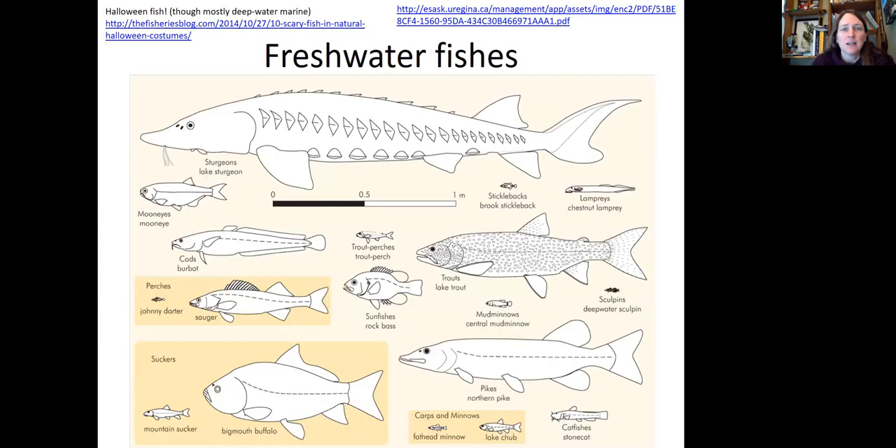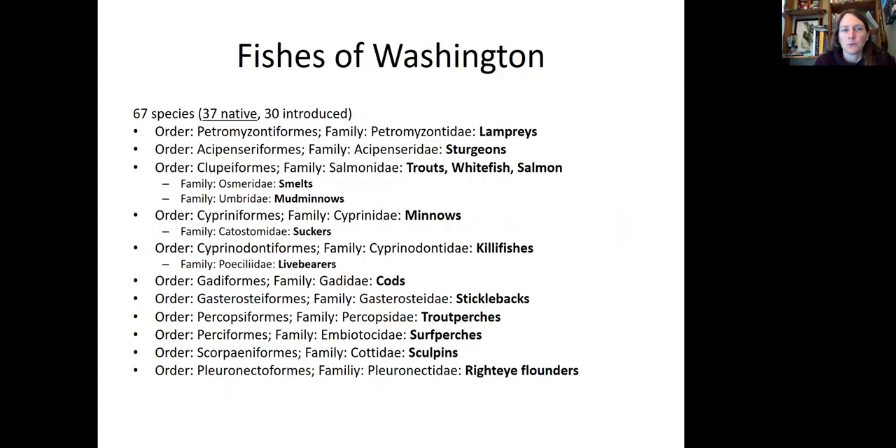There are lots of different freshwater fishes. This shows you some of them all at the same scale, from the largest sturgeon down to the smallest minnow — there's a lot of variation in fish size, function, and roles. In terms of fish of Washington, there are 67 species: 37 are native and 30 are introduced. They fall into lots of different orders. I'm going to go through the main groups in a little more detail.